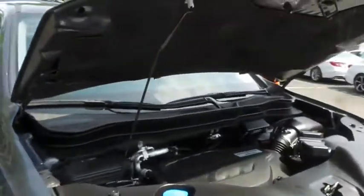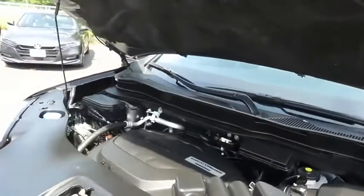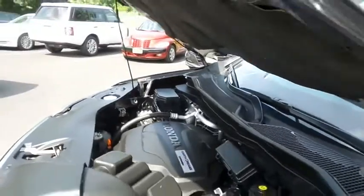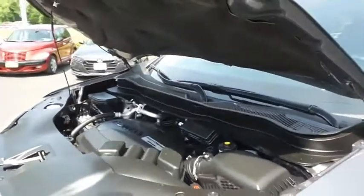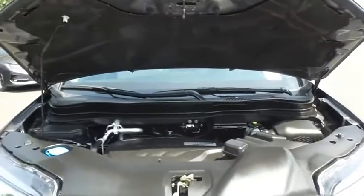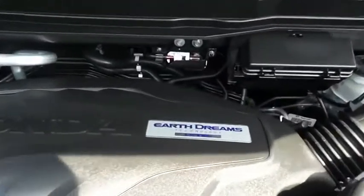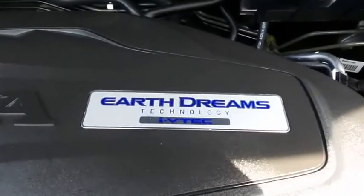The Honda 24-valve single overhead cam 3.5 liter iVTEC V6 engine is smooth and powerful with legendary Honda reliability. Equipped with Earth Dreams and Econ Button technology, it gets an outstanding 26 miles per gallon on the highway.